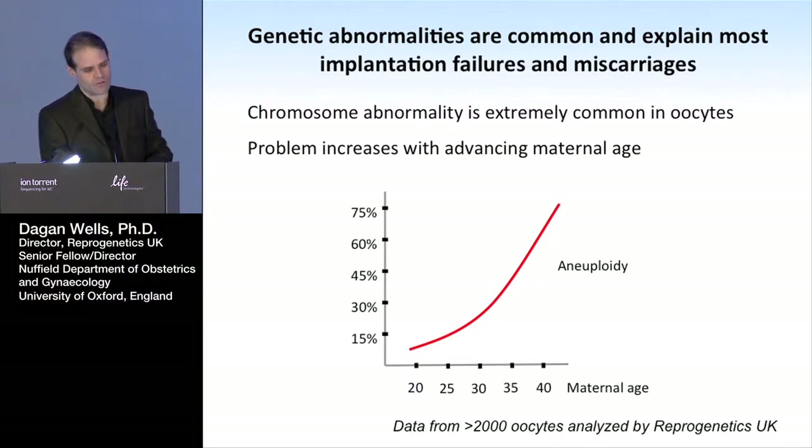The aneuploidy issue — the chromosome abnormality issue — increases dramatically with advancing age. For a woman over 40, it's typical for more than three quarters of the eggs to be chromosomally abnormal. But chromosome abnormalities are also reasonably common even in younger women. For a woman in her early 30s, you're probably already talking about a quarter of the eggs being chromosomally abnormal.